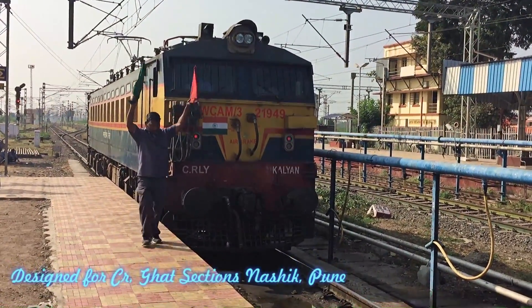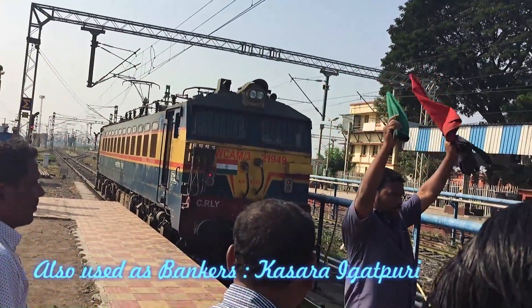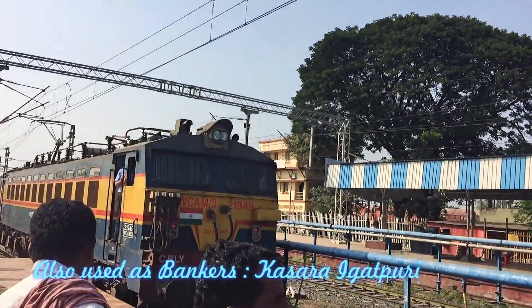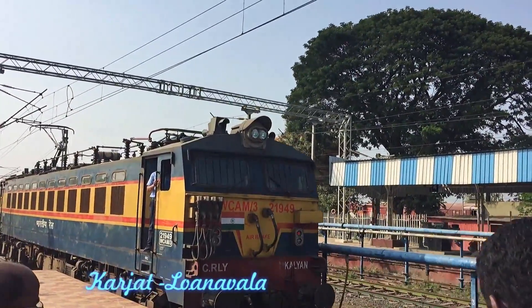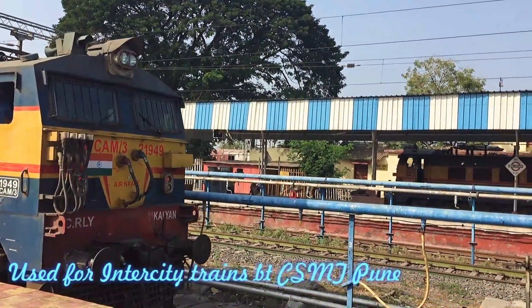5,300 hp, rated speed 125 km/h. Designed for the guard section, they are now also used as bankers between Kasra, Igatpuri and Karjat, and on the Lonavala sections on the Borghat and Kasra Ghat.